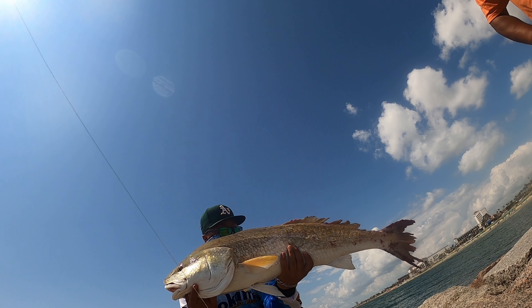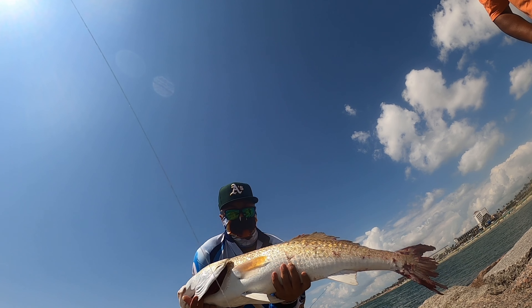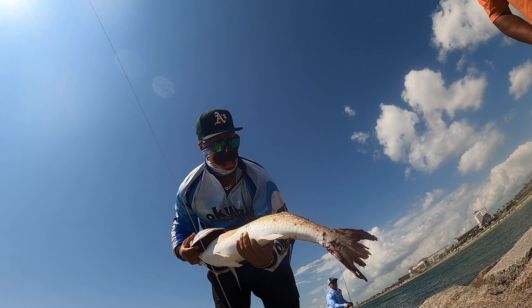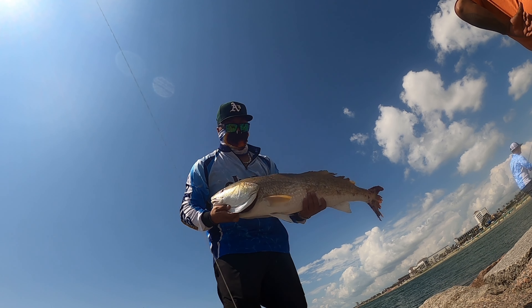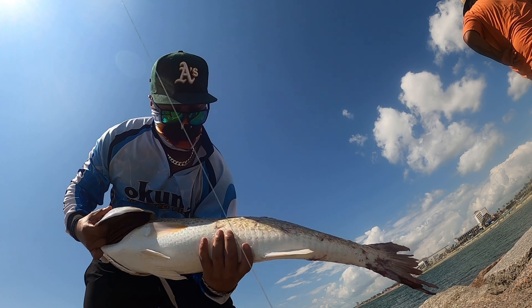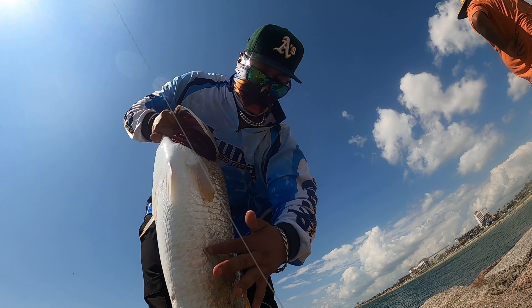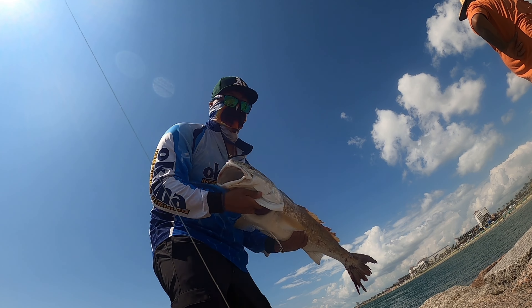Alright guys, here's the big bull red I just sight casted. I saw him swimming up close, cast that spoon right on him and he inhaled it. Y'all check out the tail — it looks like... I don't know, that's a huge shark. He has huge shark tooth-like bites on there. We're gonna go in and release him.